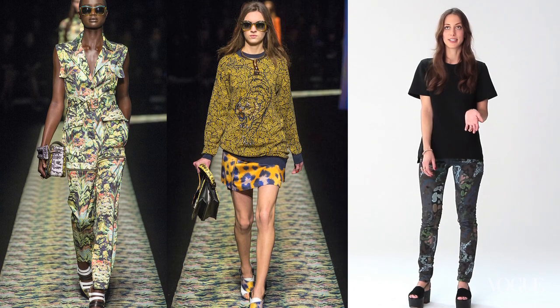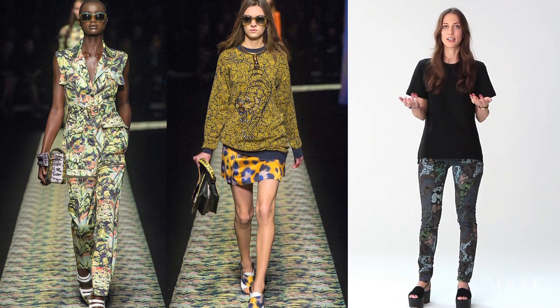I saw a lot of great prints on the spring runway, especially the Kenzo prints. They were really fun, exotic, jungle and tiger prints. I like colour — I definitely like colour and prints.